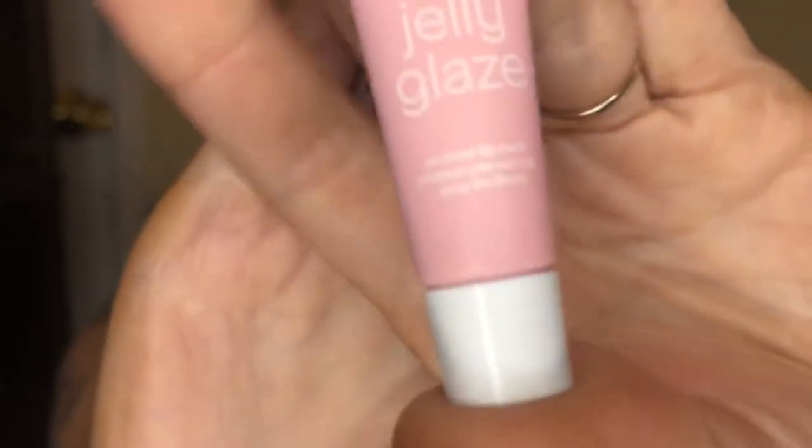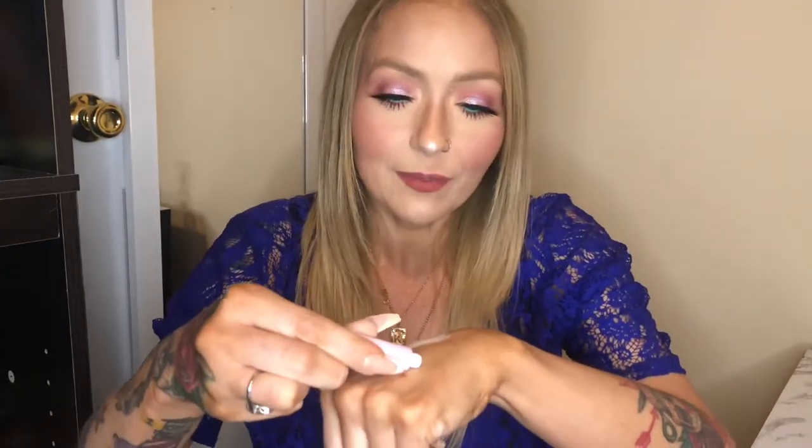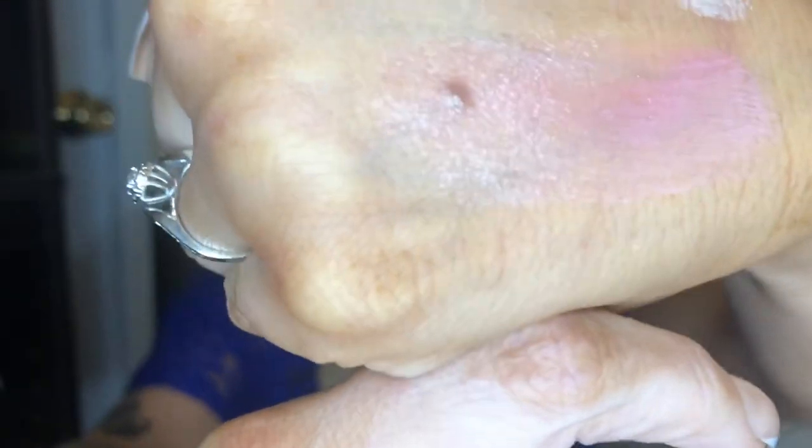The last item is this itty-bitty tiny thing from Tarte — the Jelly Glaze. I believe this is a lip mask in Strawberry Jelly. It's very, very tiny. It comes in a little squeezy tube, so I don't want to squeeze out too much. I squeezed a bit out and — ooh, that is thick!